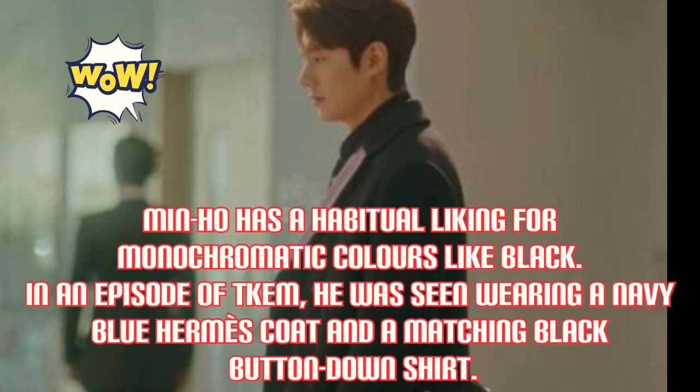Min-Hul has a habitual liking for monochromatic colors like black. In an episode of BKM, he was seen wearing a navy blue Hermes coat and a matching black button-down shirt.